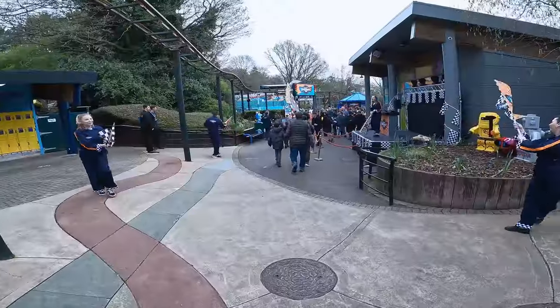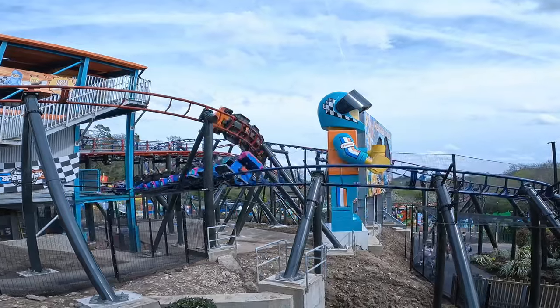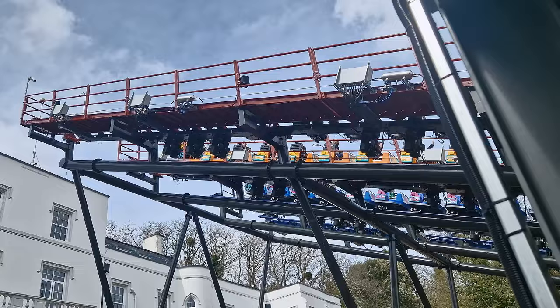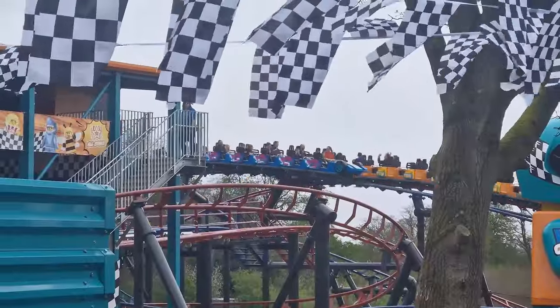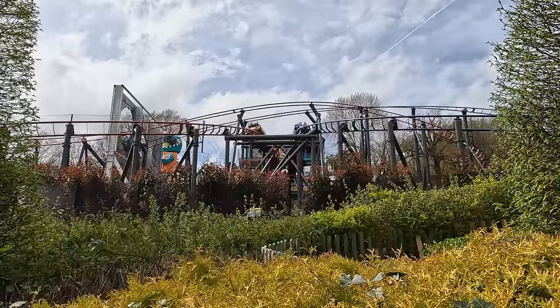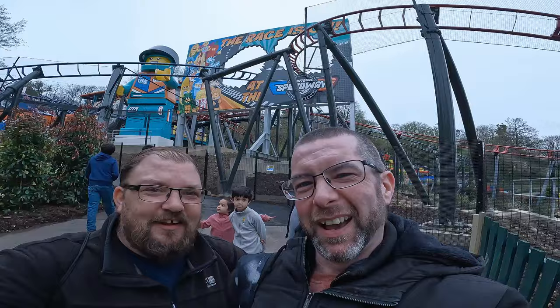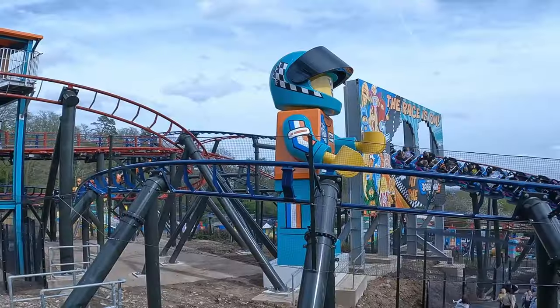Today I'm at Legoland Windsor for the opening day of Minifigure Speedway — not one, but two brand new roller coasters, flanked by the world's largest minifigure, Roxy. These two new Sierra boomerang coasters represent a big investment for Legoland. I'll be riding both and giving my honest thoughts on this exciting new attraction. I'll also receive vlogging advice from Coaster Crazy, yet still go on to film a bunch of stuff in the wrong mode.